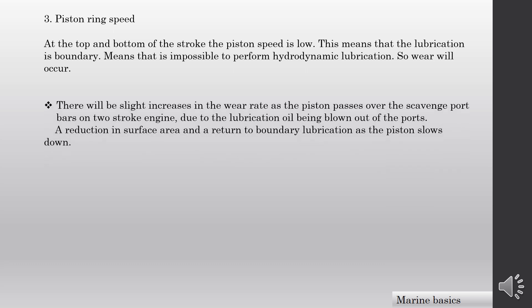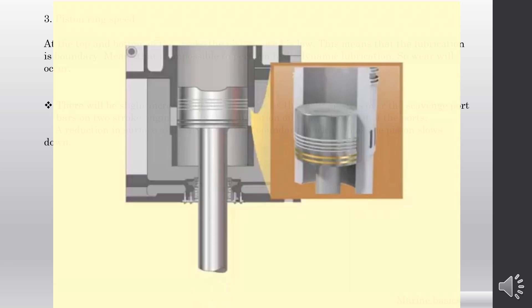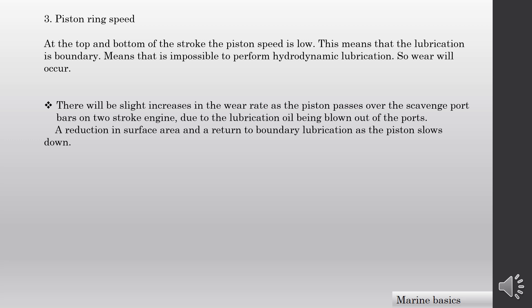There will be a slight increase in wear rate as the piston passes over the scavenge port bars on two-stroke engines, due to the lubrication oil being blown out of the ports — a reduction in surface area — and a return to boundary lubrication as the piston slows down. When the piston travels from TDC to BDC near the scavenge ports, cylinder oil in that area is blown out to the scavenge space, disturbing the hydrodynamic lubrication. Those are the methods of normal liner wear which normally occur in cylinder liners.